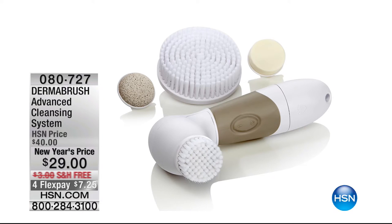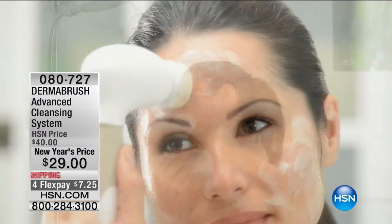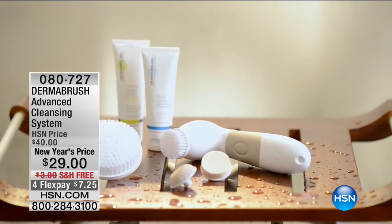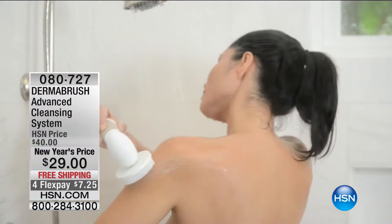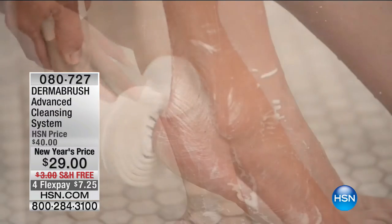You can secure the one-day-only price while quantities last or up until midnight tonight. Coming up this hour in beauty: our number-one cleansing brush — the Derma Brush — our advanced cleansing system. You're getting the full package: the body brush, the face brush, the pumice stone, and the foam, at a special New Year's price. It's always forty dollars, and at midnight tonight it goes back up to forty. We have free shipping and featuring four or five flex pays at $7.25. The absolute best value we've ever offered for this configuration.